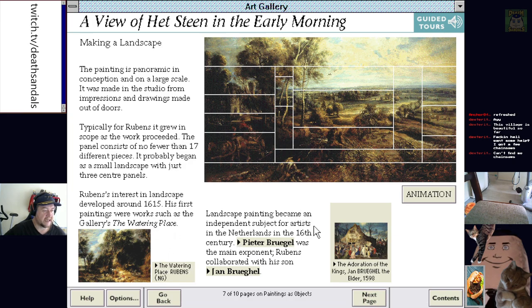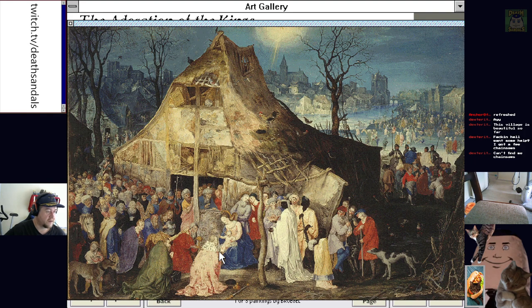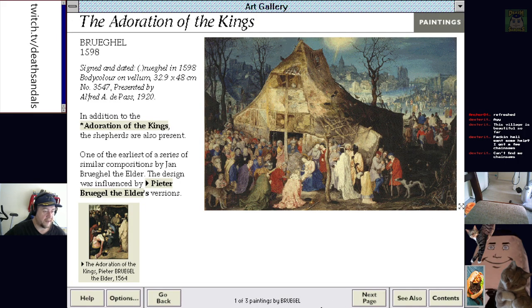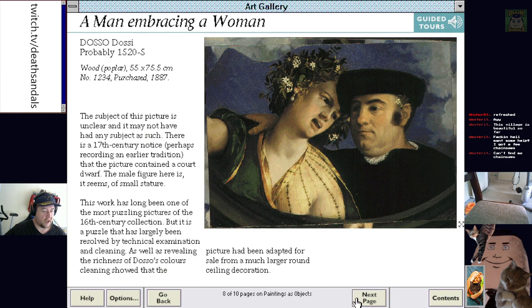Landscaping became an independent subject for artists in the Netherlands in the 16th century. Pieter Bruegel was the main exponent. Rubens collaborated with his son Jan Bruegel. We can also look at the Adoration of the Kings. I guess this is a religious one — maybe everyone's come to hang out and look at Jesus. I'm guessing that's meant to be baby Jesus and Mary, and everyone's just come in for a gander — doing the old baby shower thing.